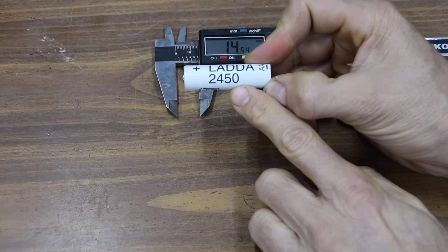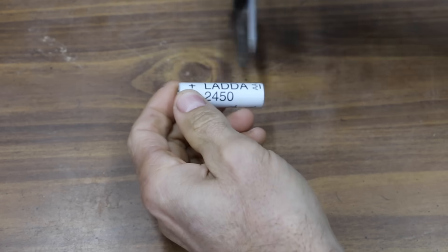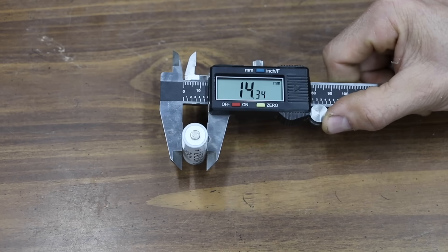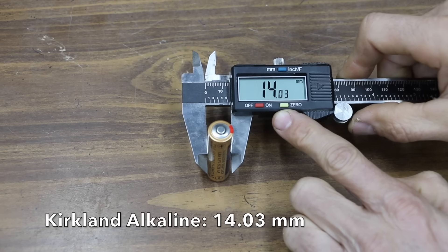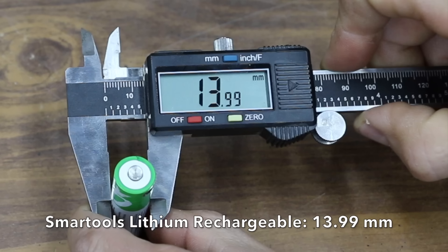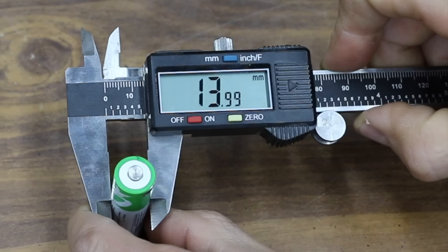A lot of viewers also mention that rechargeable batteries fit too tightly inside electronic devices and sometimes just won't work. The IKEA rechargeable is noticeably wide. The Kirkland battery is quite a bit thinner at 14.03 millimeters. The Smart Tools battery is only 13.99 millimeters, so it shouldn't have a problem fitting inside an electronic device.